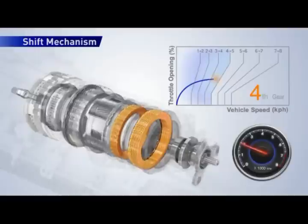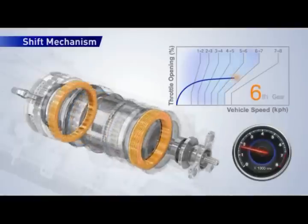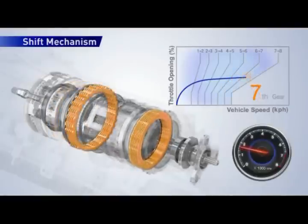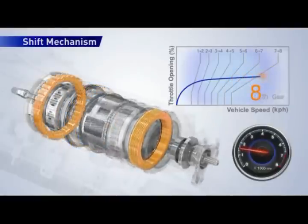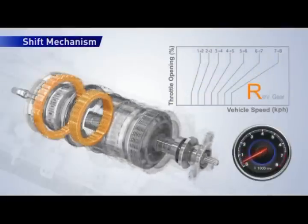Using 4 clutches, 2 brakes, and a single one-way clutch — engaging 2 of them for each direction — to achieve 8 forward and 1 reverse gear. Moving components are highlighted when shifting from 1st to 8th gear and then into reverse.